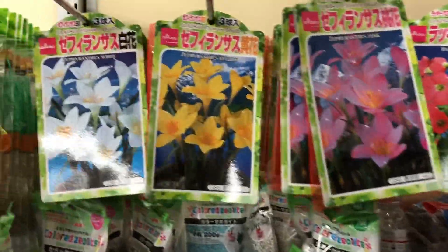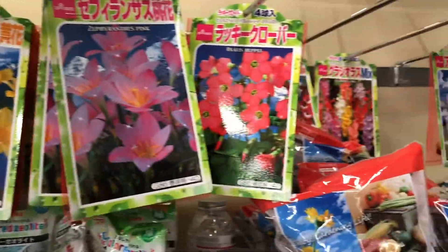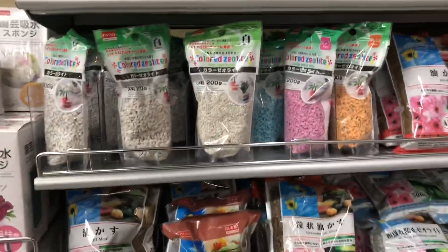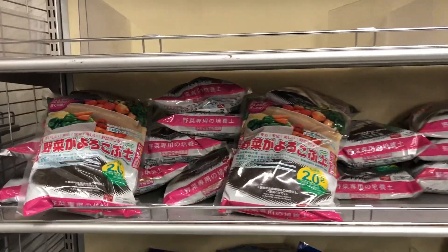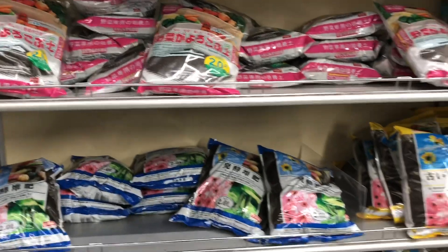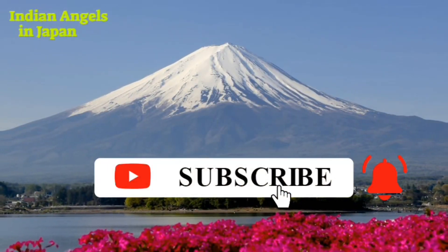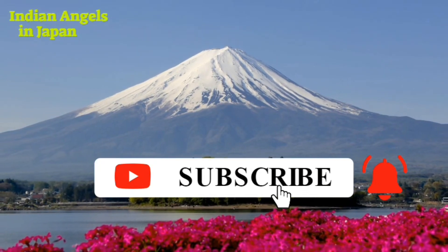These kinds of 100-yen shops can be found in many places in Japan. Daiso has over 1 lakh products, many of which are household items, and has locations in 25 countries worldwide. Thank you for watching this video, please subscribe to our channel. Bye bye!